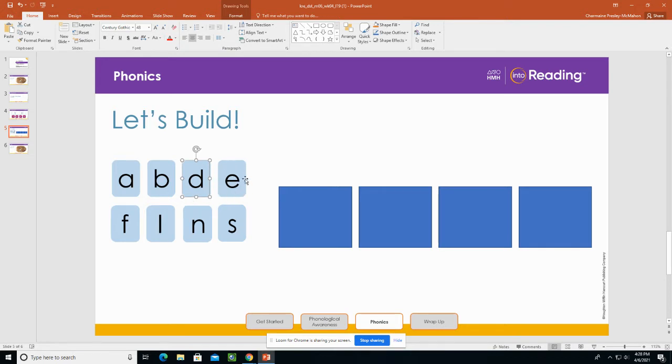What letter do we have here? E. What sound does it stand for? E. What letter do we have here? F. What sound does it stand for? F. Remember, the letter F stands for the sound F. Say it with me: F. What letter do we have here? L. What sound does it stand for? L. Remember, the letter L stands for the sound L. Say it with me: L.